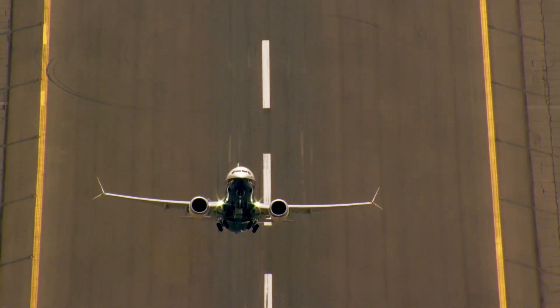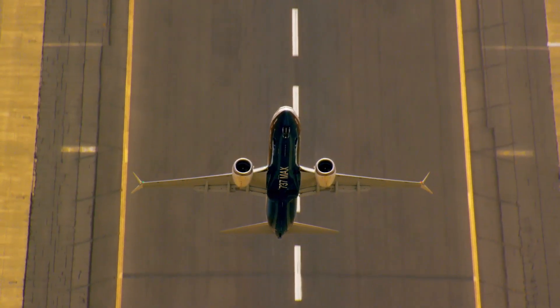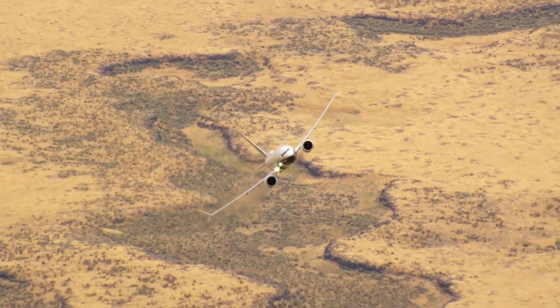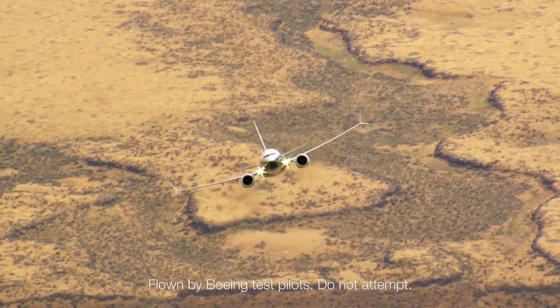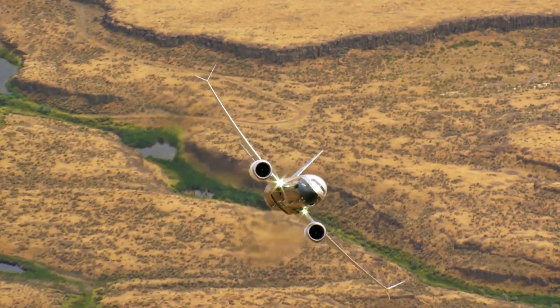This is not how you'd want your pilot to behave, but crazy as this flying looks, we all benefit from it. This is the new Boeing 737 MAX being put through some vomit-inducing tests to make sure it's safe for us.